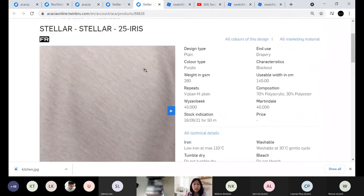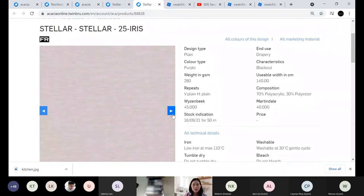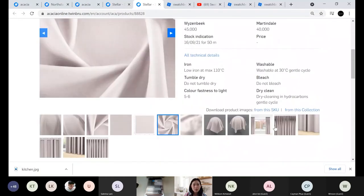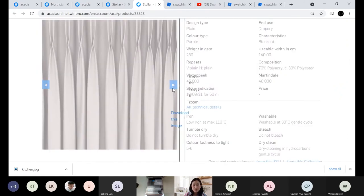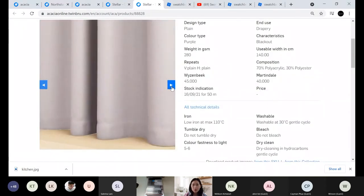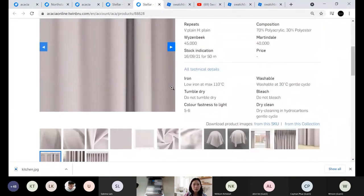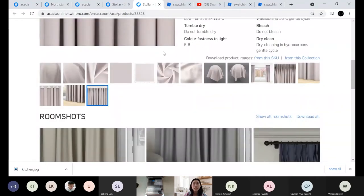There are plenty of alternative colors to choose from, and room shots are available to download. The flow is very pretty and very natural looking. There's also a unique raw purple color — very easy to match, beautiful in any home setting, and a very soothing color. That concludes Stella, and I'll pass back to Kongwai for the next two collections.